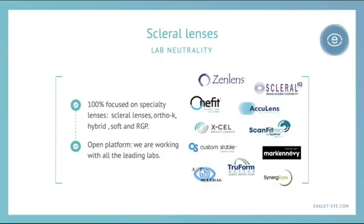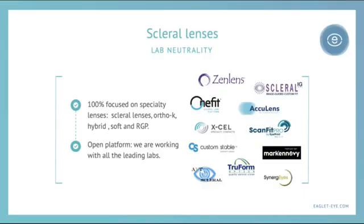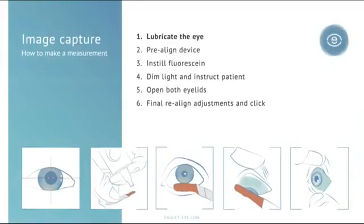The image capture is easy. We lubricate the eye, we pre-align the device on the patient, instill fluorescein, dim the light, and instruct the patient to look straight ahead. We open both eyelids, we do a final check of our alignment, and just click.